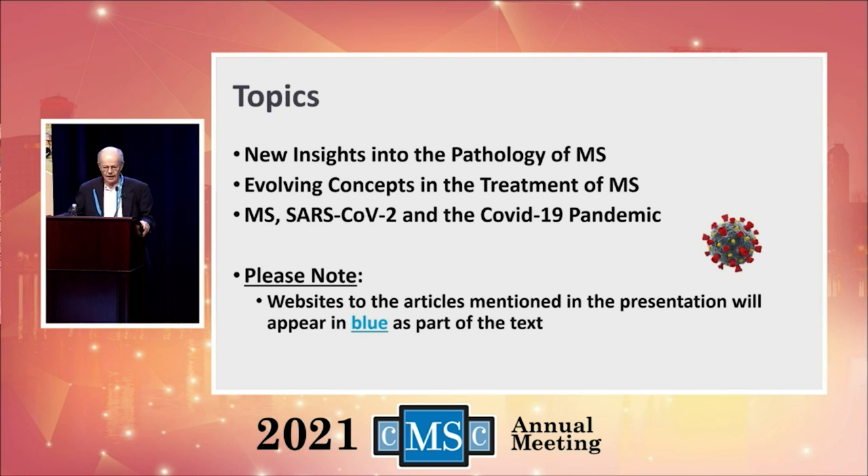I've divided my talk into three phases. The first is new insights into the pathology of MS — what is happening at the tissue level. I will talk about new concepts in the treatment of MS. And of course, what everyone is most excited about — perhaps in a bad way — is the association between MS, the virus SARS-CoV-2, and the disease COVID-19. At the bottom of some slides you'll see things in blue — those are websites for the articles I'll be referring to, available online for you to look at further.